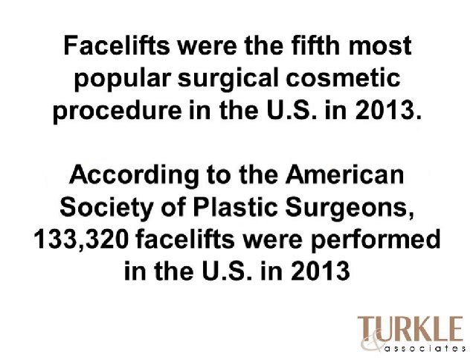Facelifts were the fifth most popular surgery last year. The American Society of Plastic Surgeons shows over 133,000 facelifts were performed in the United States, and that's probably a conservative number because most of their information comes from plastic surgeons that self-report. There are certainly lots of other surgeons that don't report in this survey.